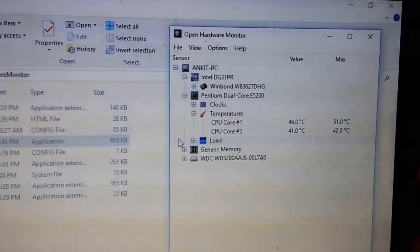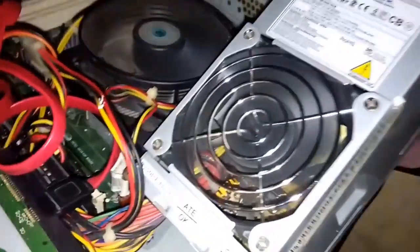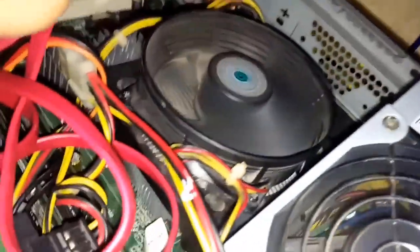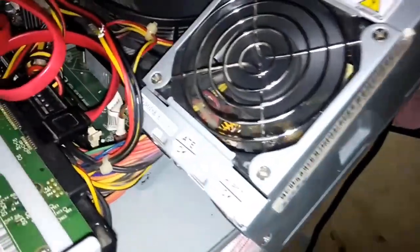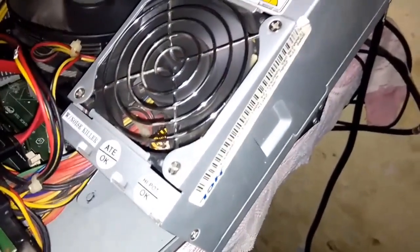When it happened again, I found that the PSU — power supply unit — was making a heavy noise. Look at this: I have put the power supply out, and there is the fan. You can listen to the sound — the fan is at full speed. So there must be a problem; it might be heating up.